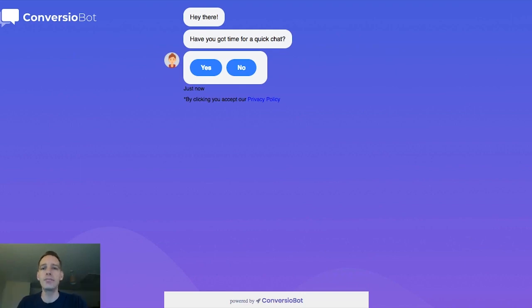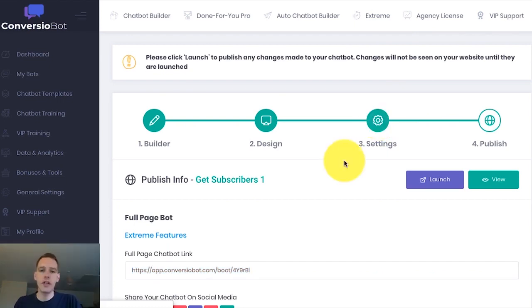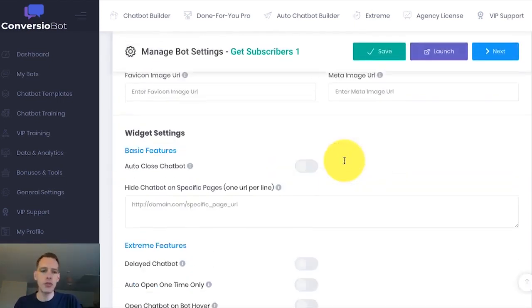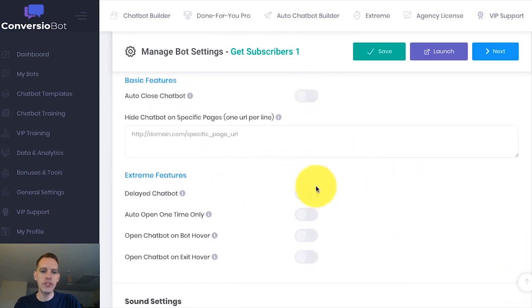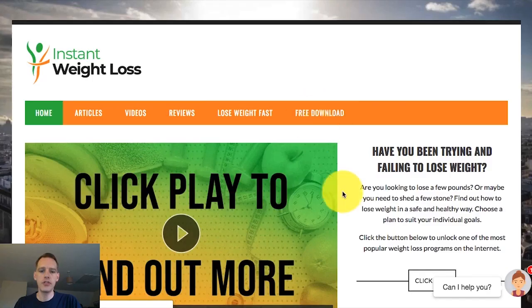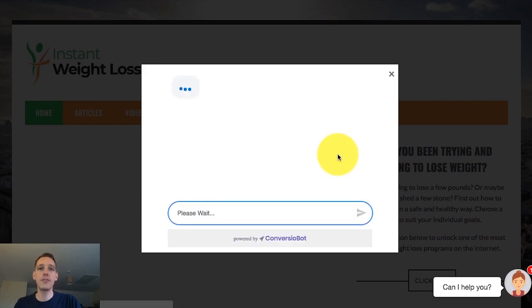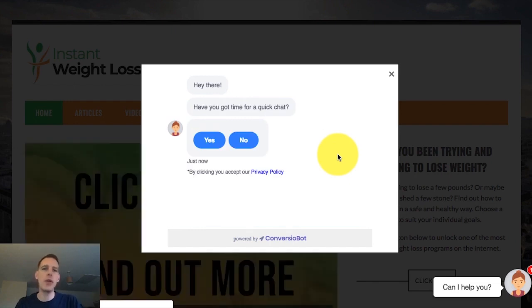So now let's try another Extreme feature — an exit bot. I'm just going to change one simple setting. I'll scroll down to the widget settings, set that on, and don't forget to push it through. If we go back to our site and refresh, you'll find that when I try and leave the page, an exit bot pops up just like this. Exit bots are so new and innovative. They're so much more powerful than traditional exit pop-ups — people are sick of those. And these work really, really well.